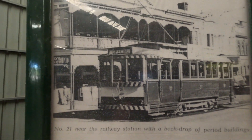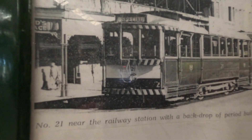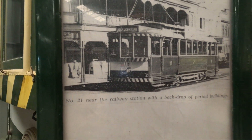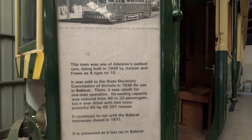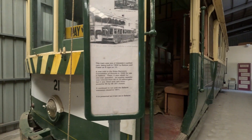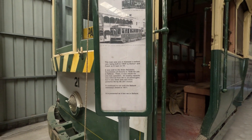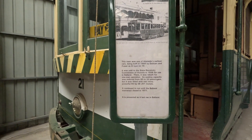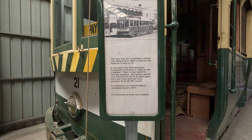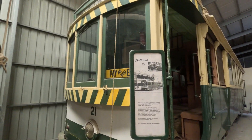Sold to the State Electricity Commission of Victoria in 1936 for one-man operation, its seating capacity was reduced from 40 to 32 passengers, but it was fitted with two more powerful 65 horsepower GE 201 motors. It continued to run until the Ballarat tramways closed in 1971, and it is presented as its last run in Ballarat.